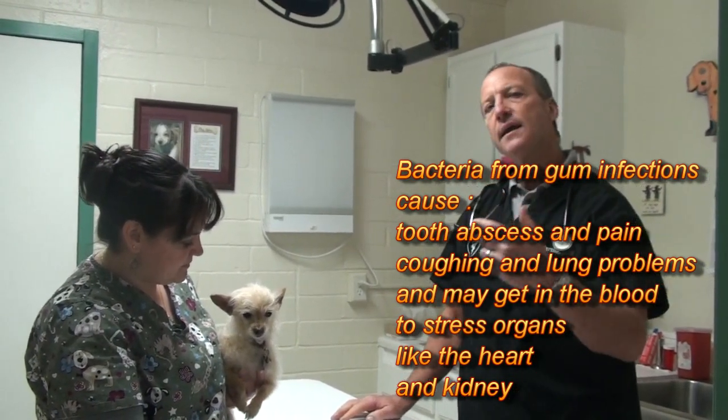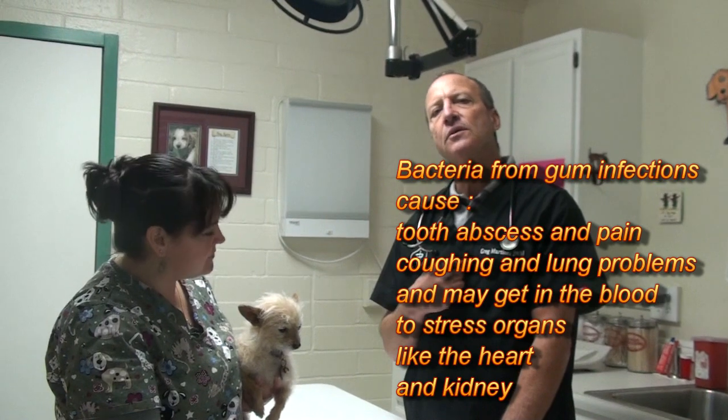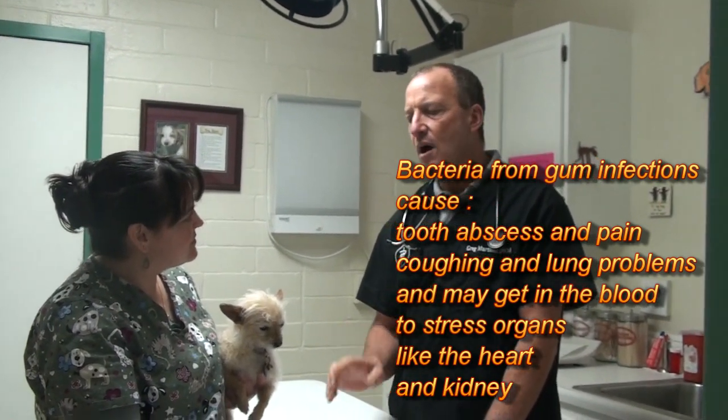That bacteria gets into the bloodstream and can cause infections — it can even cause the heart valves to become damaged. So you want to make sure if your dog has nice bright teeth and the gums are nice and pink with no tartar, then just brushing might work. But if tartar has built up and is pressing against the gum lines, you may need to have your dog anesthetized, and then the teeth scaled and polished. That really helps with dental health.